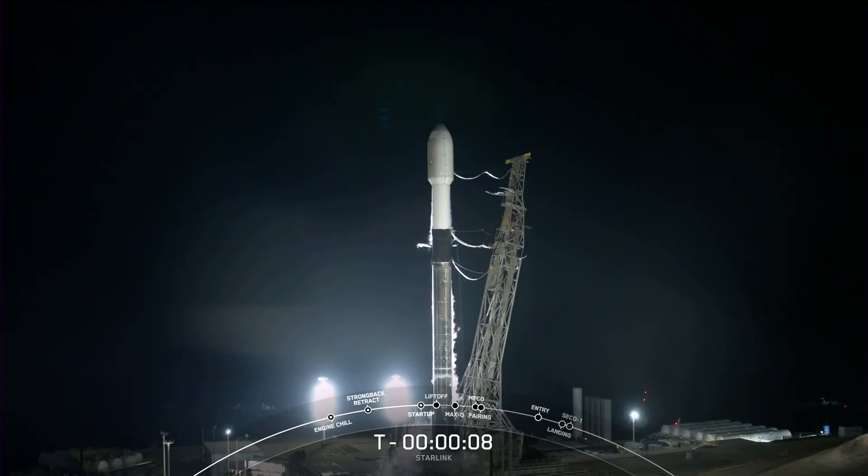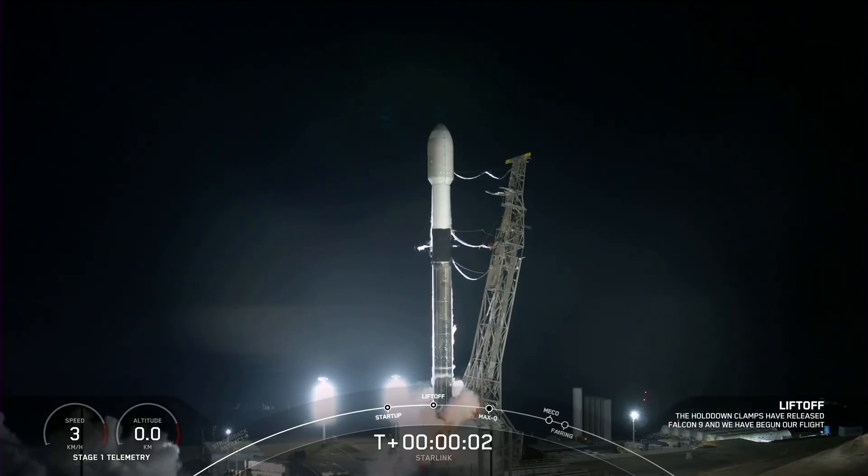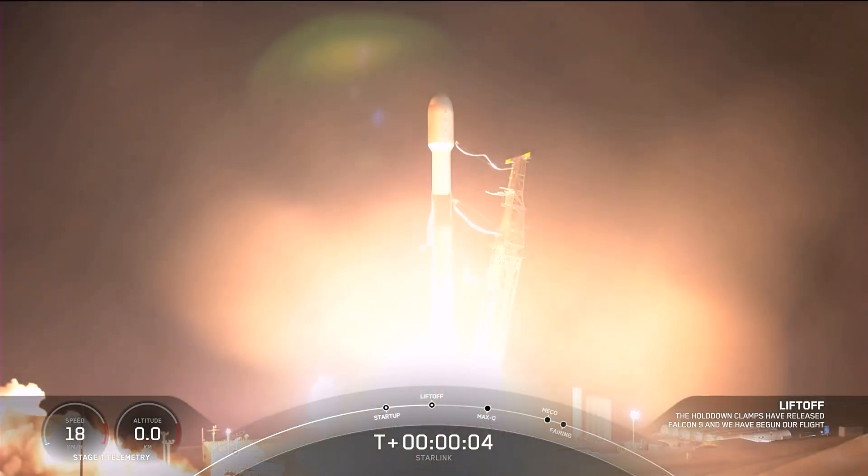Ten. Nine. Eight. Seven. Six. Five. Four. Three. Two. One. Zero. Ignition. Liftoff on the Falcon 9. Go Starlink!